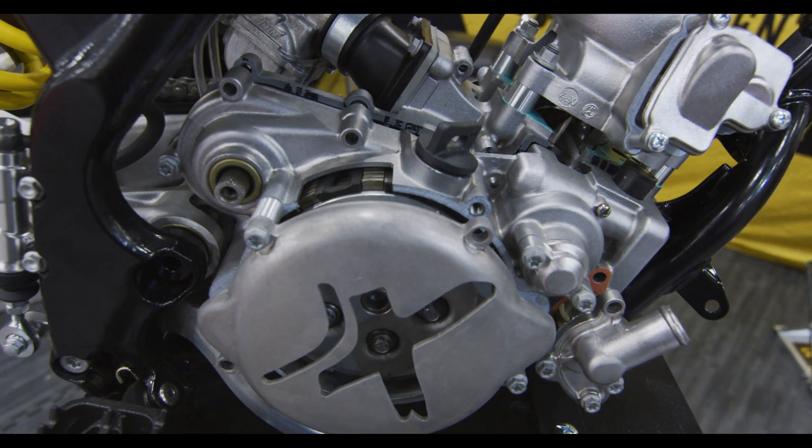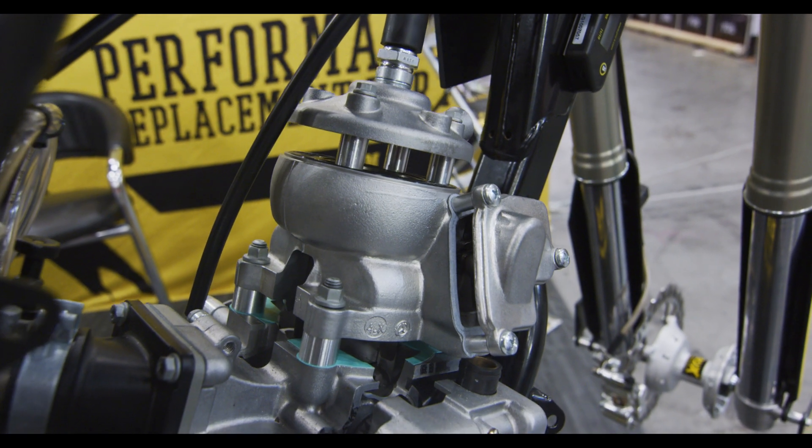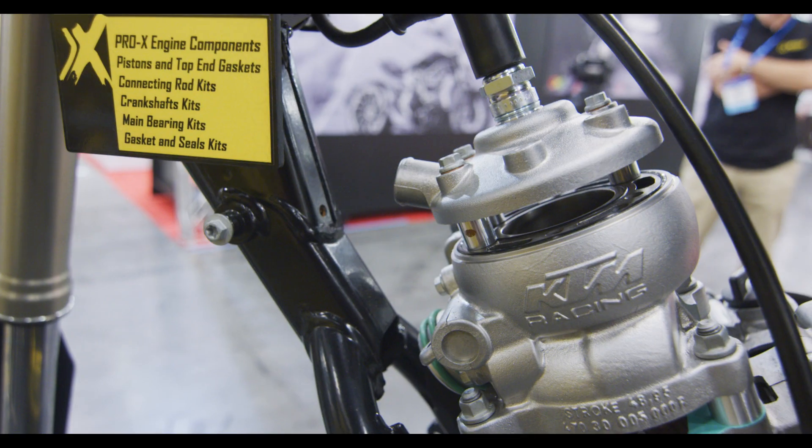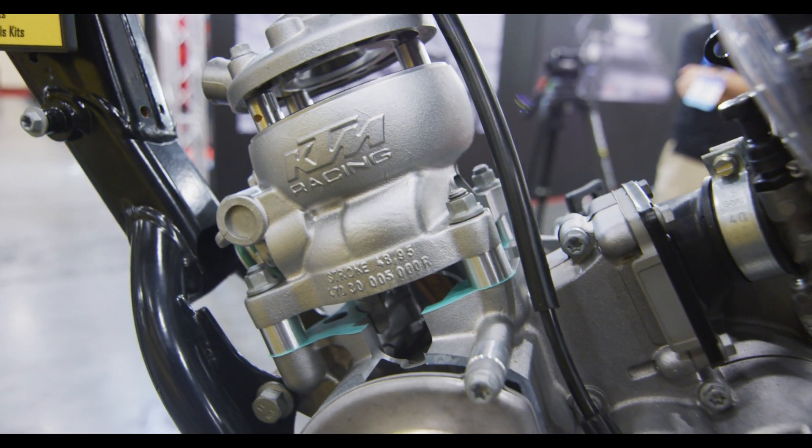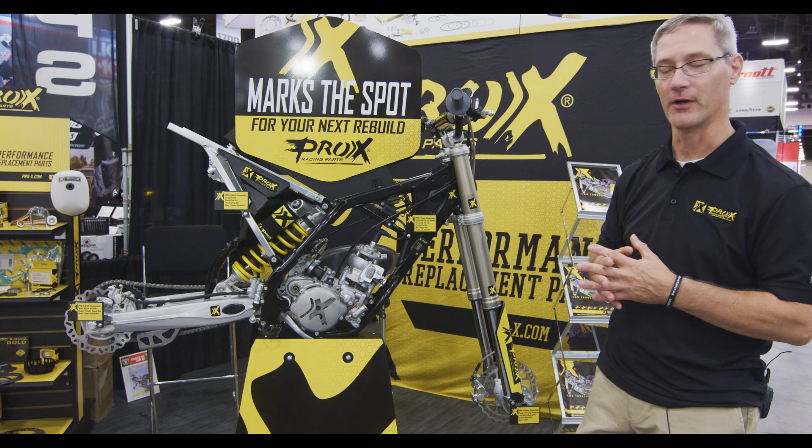So if you look closely, we've cut away the clutch area, the cylinder has been raised up so you can see the crankshaft, see the connecting rod, see the piston gaskets. Really every component that we offer from the front of the bike to the back.